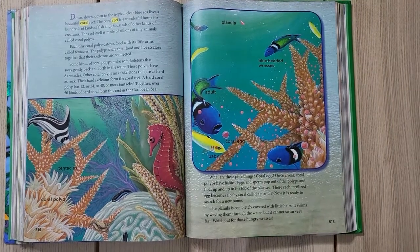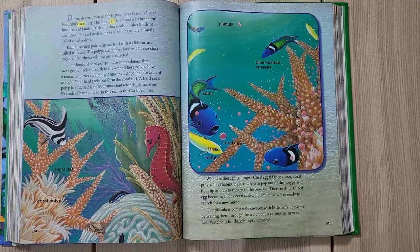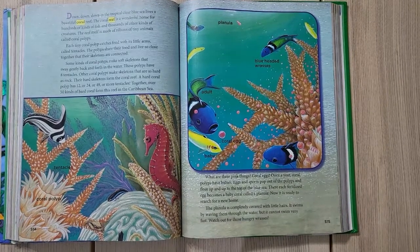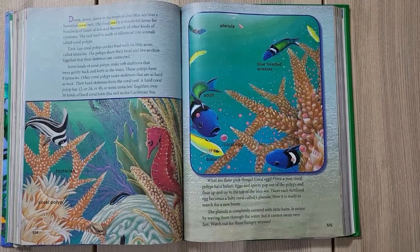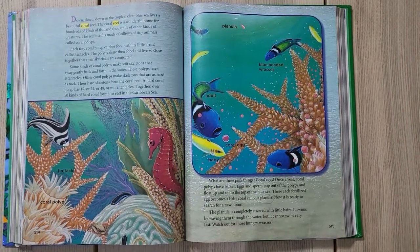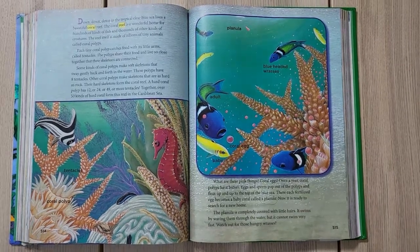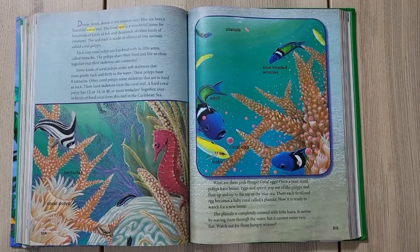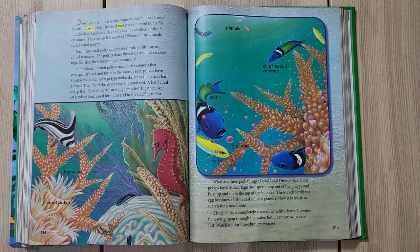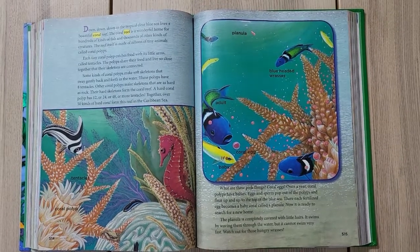These polyps have eight tentacles. Other coral polyps make skeletons that are as hard as a rock — this hard skeleton forms a coral reef. A hard coral polyp has 12, 24, 48, or more tentacles. Together, over 50 kinds of coral form this reef in the Caribbean Sea. What are those pink things? Coral eggs!